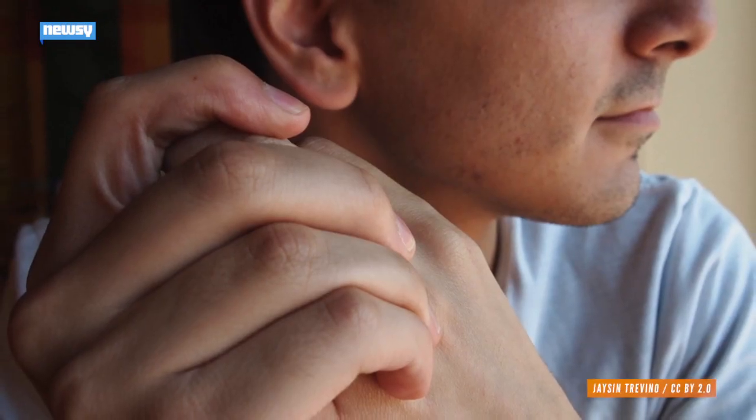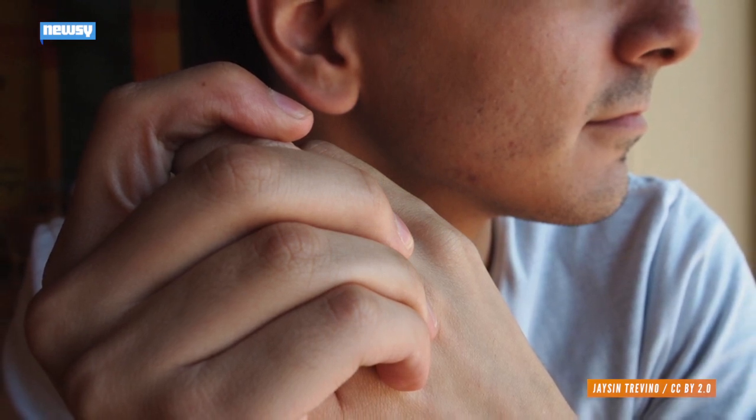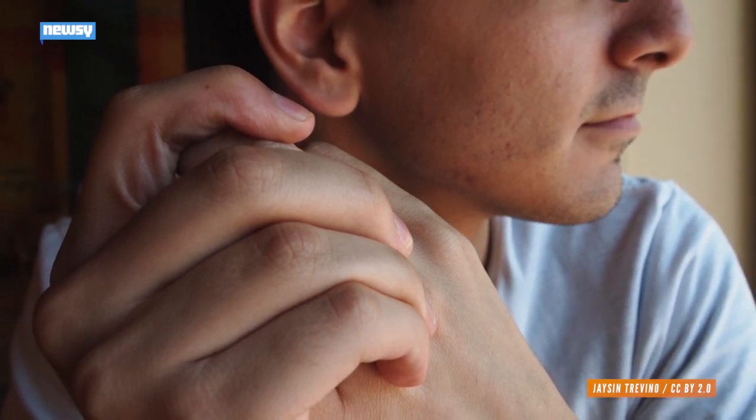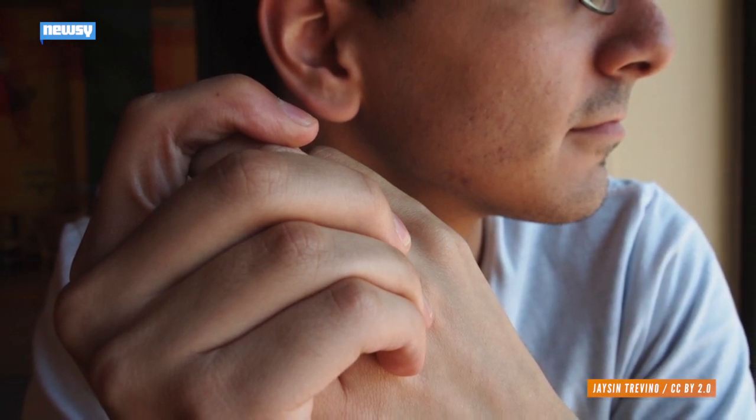As for how unhealthy or healthy cracking a joint might be, other research outside of this University of Alberta study has found the force of a pop or a crack can do damage. But there's no long-term link between popping and, say, arthritis.